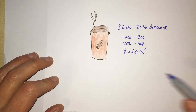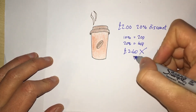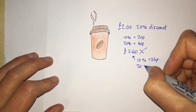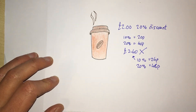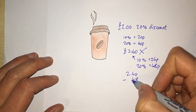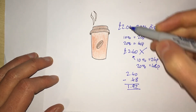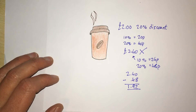Here's why. If it was two pounds 40 and I had a 20% discount, let's see how much it would be. 10% of two pounds 40 is 24p, so 20% of two pounds 40 is 48p. So the coffee would cost two pounds 40 minus 48p, which works out as one pound 92 — which is obviously not the same as two pounds. So what is the answer?